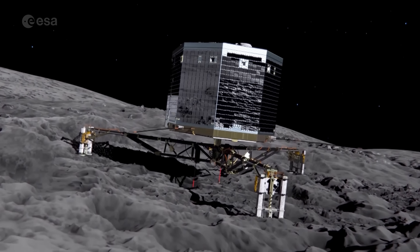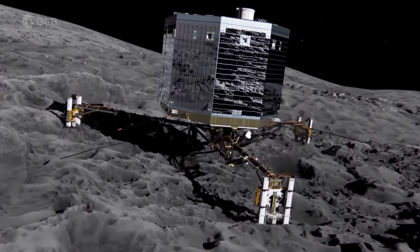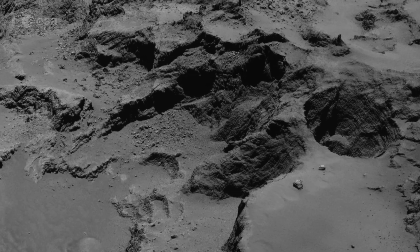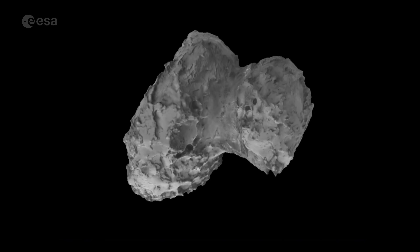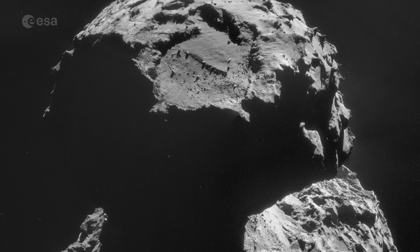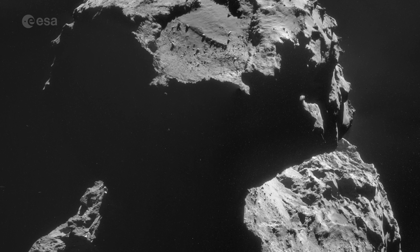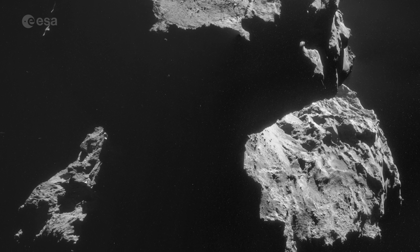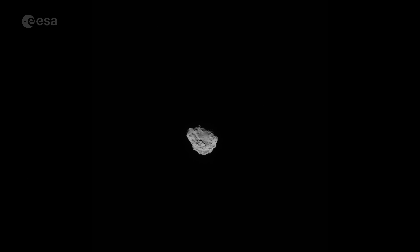This is the moment we made history by landing on a comet. Ten years ago, our Rosetta mission got up close and personal with a comet, landing a probe called Philae on the surface to directly study the properties of a comet for the first time ever. The mission was groundbreaking.